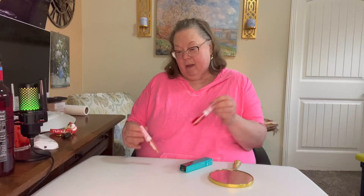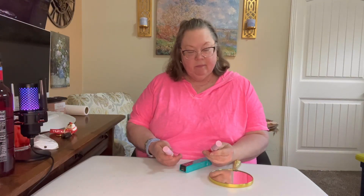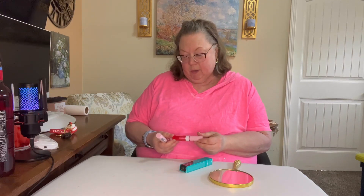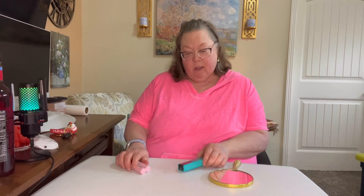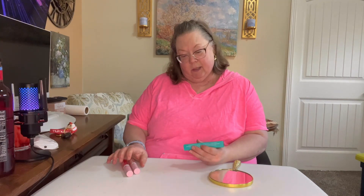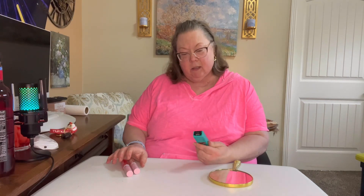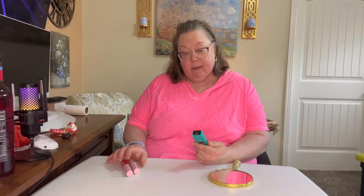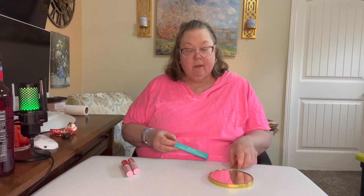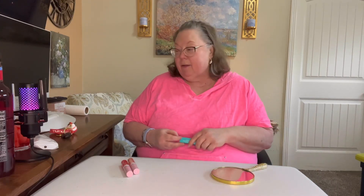Hello my friends, welcome back to my channel! This is gonna be another quick little video. I saw these on YouTube or Facebook — these new yummy glosses trending. And this is the Thrive Cosmetics liquid lash extensions mascara. I don't have any makeup on, I found my mother's mirror.